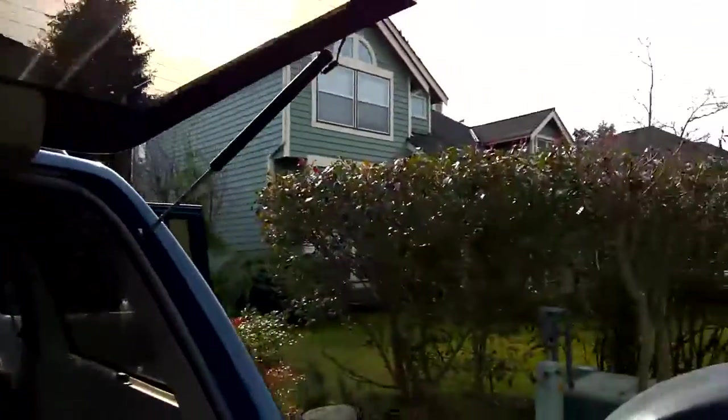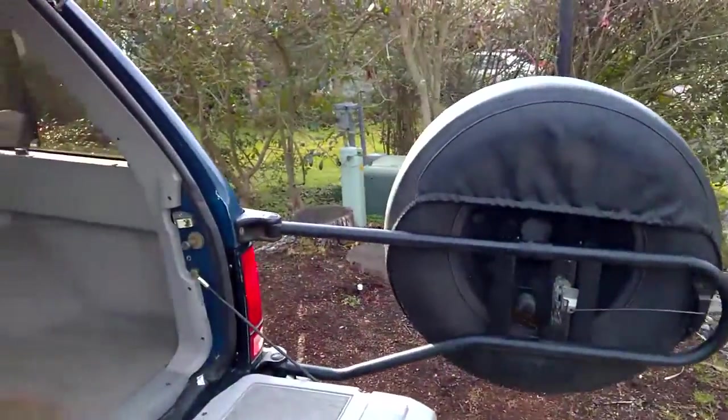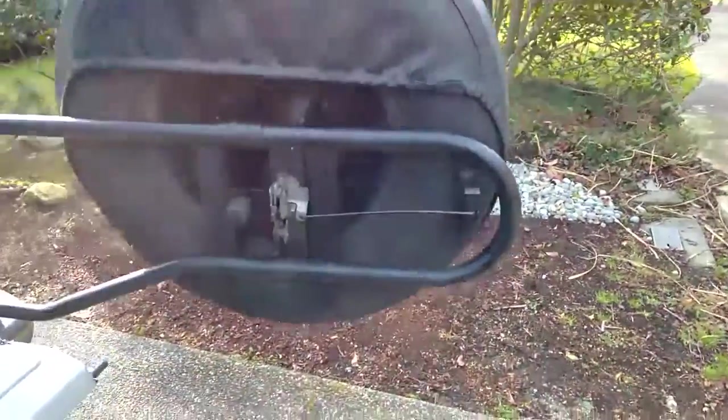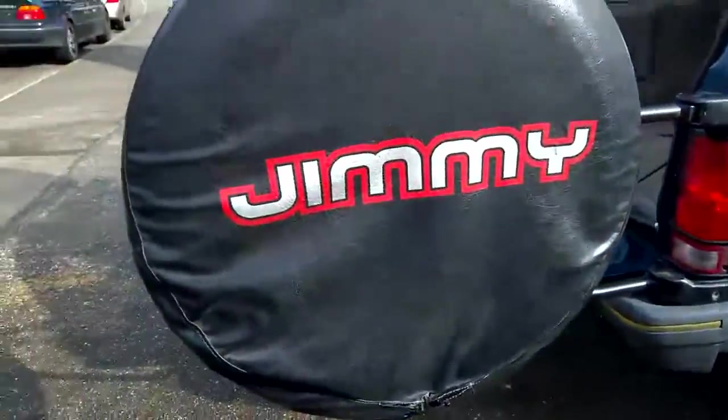You can see the tailgate does stay up. It has relatively new absorbers on it. It has an original Jimmy spare tire cover.